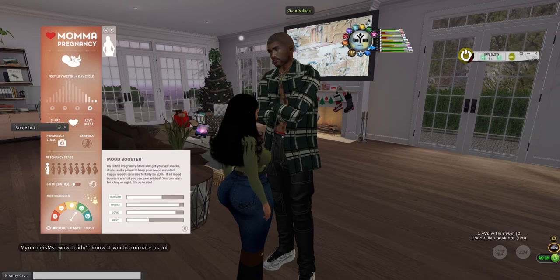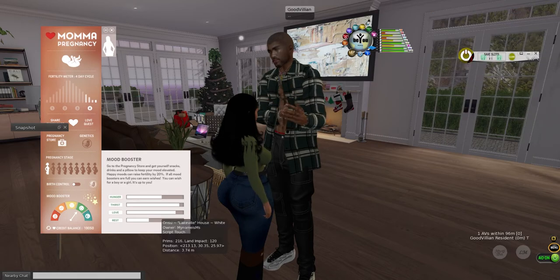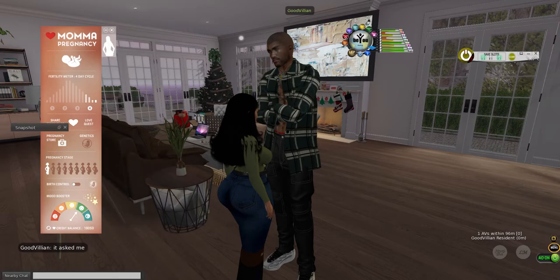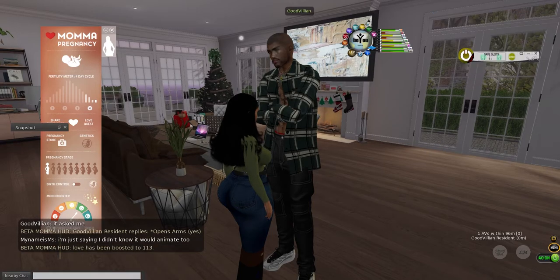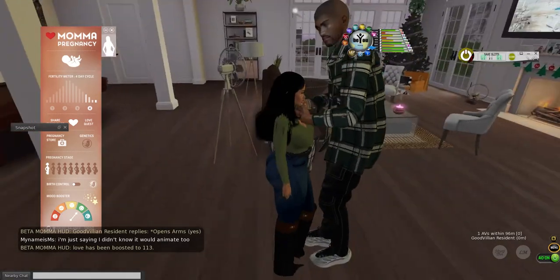Let me check my happiness — I can reach out for maybe one more love, then satisfy my rest and hunger and I might be good. Let's see. I'll send out one more love quest — I just want to give him a hug.